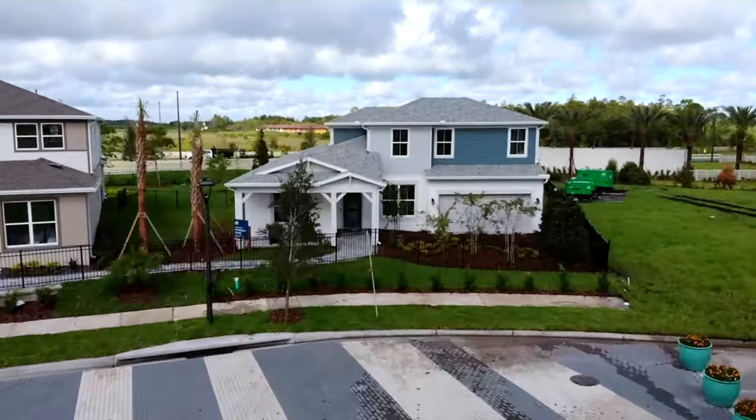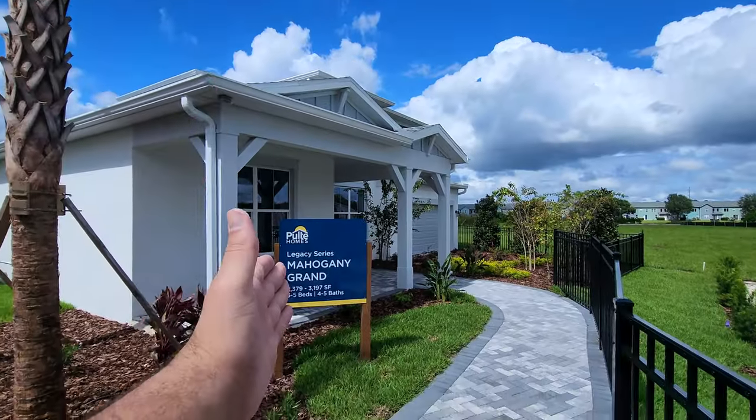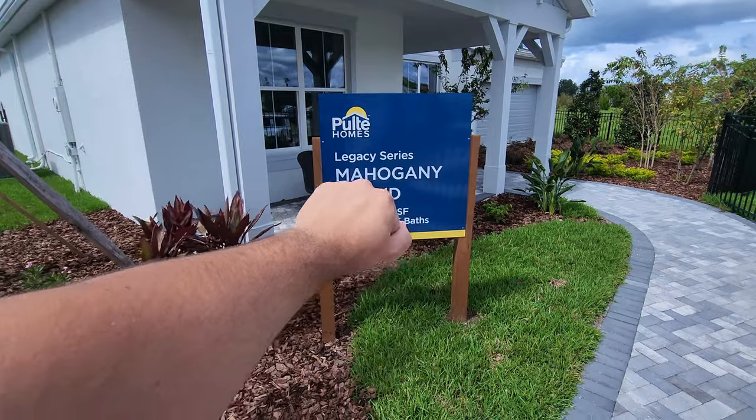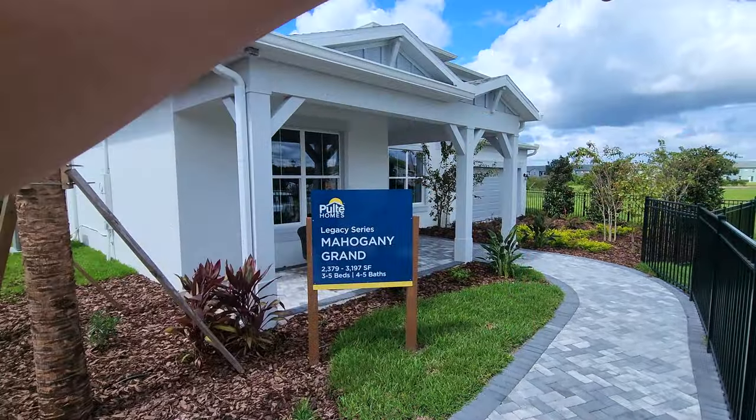Today the floor plan we're checking out is the Mahogany Grand. I've toured this home and I want to build it for myself so badly because I love it. Standard it's called the Mahogany and it's a one-story at 2,379 square feet with three bedrooms and three and a half baths. Then you can choose the Grand option which adds a second floor, giving you up to five bedrooms and five bathrooms, adding about 800 square feet — bringing the total to about 3,200 square feet.